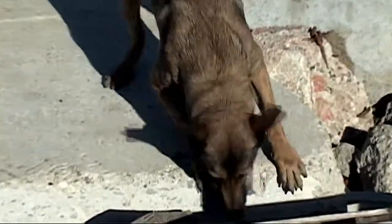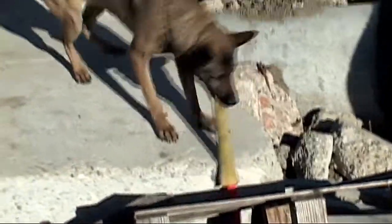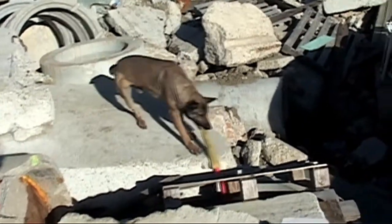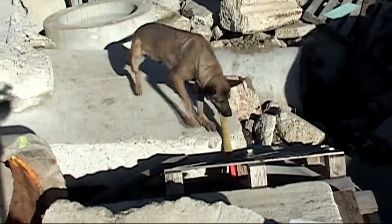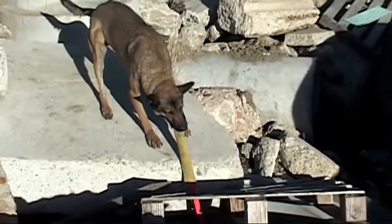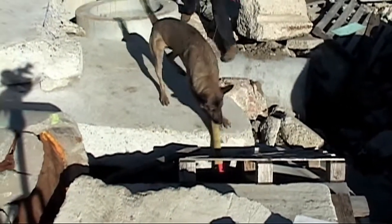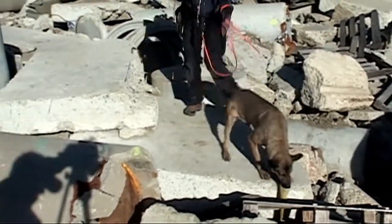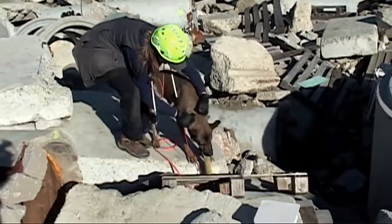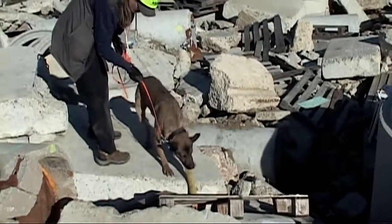There he goes — good boy! He wants to make sure he pinpoints the strongest scent source, so he's not just alerting as soon as he catches the scent. He found where that strongest scent source is so that he can tell rescuers, on a real deployment, exactly where to concentrate their resources. After that strong bark alert — which is what everyone wants to hear on an actual disaster deployment — the victim pops the toy out and he gets his reward. It's so important that he stays right there with the victim, because it may take a handler some time to get over the rubble. We want that loyalty to the victim so the handler can get there.